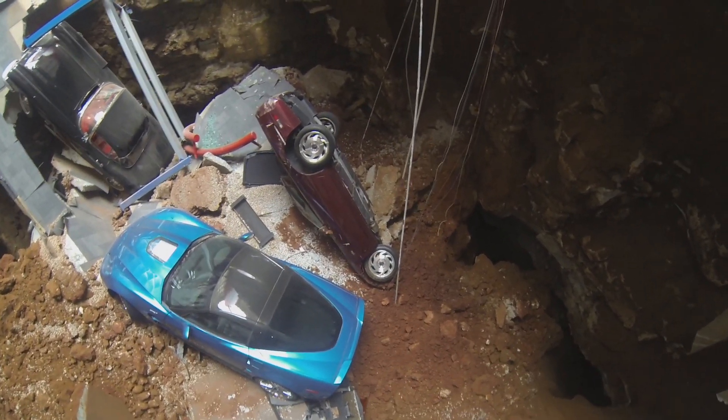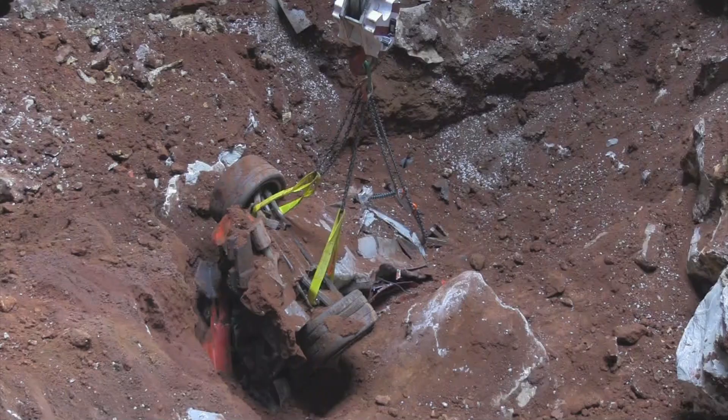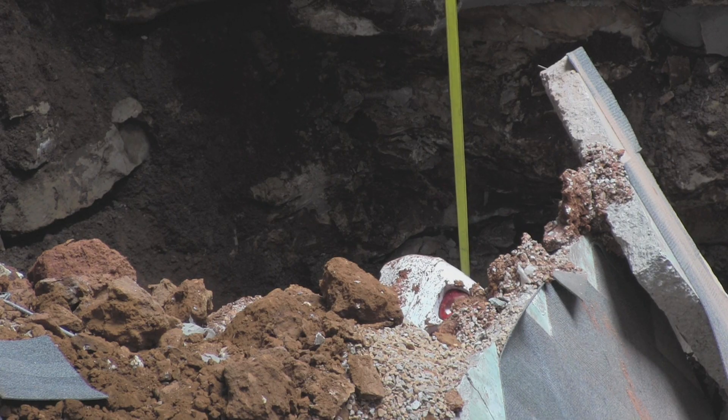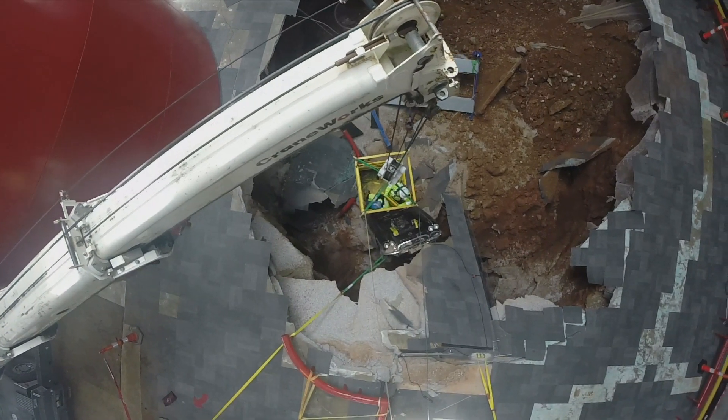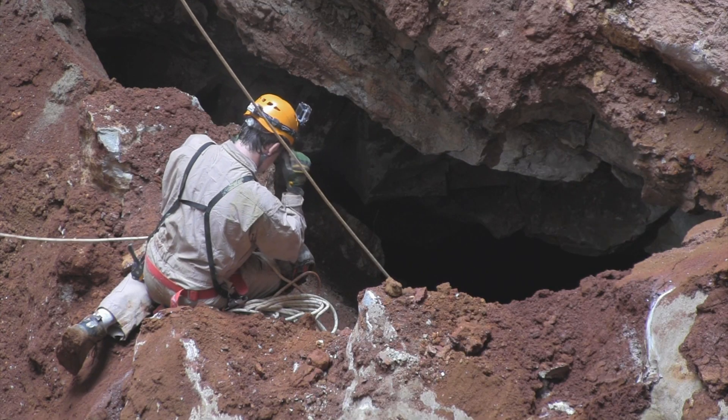The first cars that they brought out were sitting on top of the dirt — they were not buried. The remaining cars were buried in the dirt. Two of them were so buried, we didn't even know where in the hole they were. The main danger behind removing the cars is the fact that you've got to get in there with a crane in close proximity to the hole itself and secure workers down in the hole.